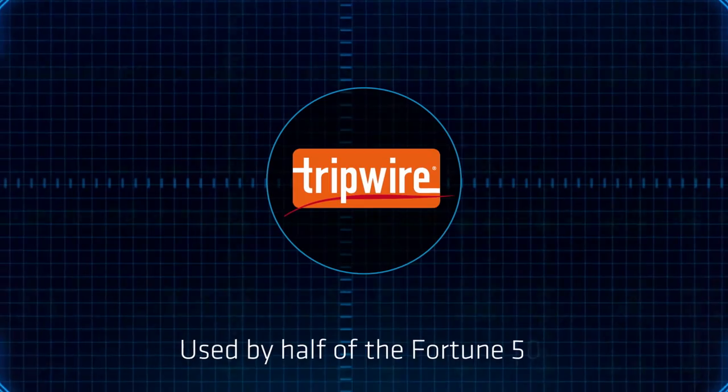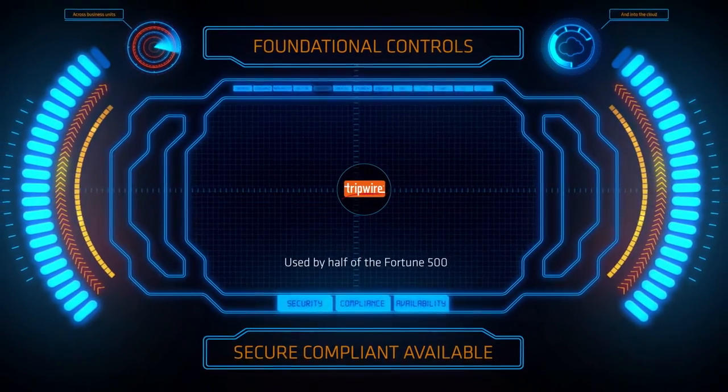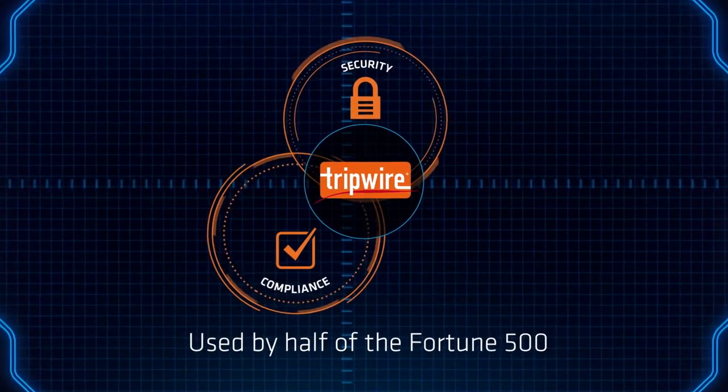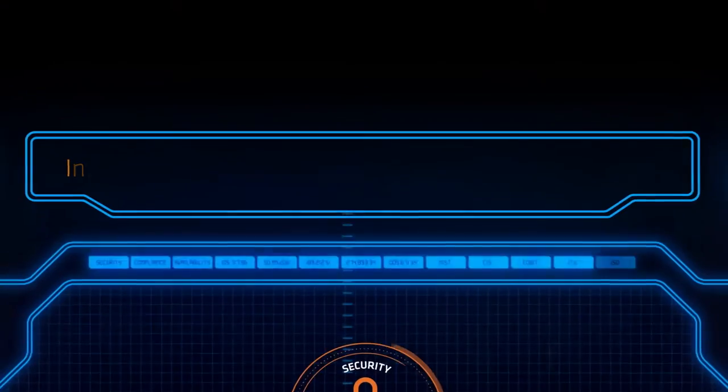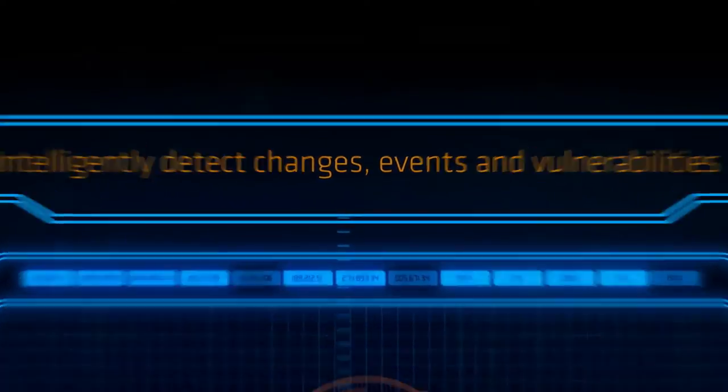That's why Tripwire, an industry leader for over 20 years, provides foundational controls to cover multiple areas of your organization — security, compliance, and IT operations — to intelligently detect changes, events, and vulnerabilities.